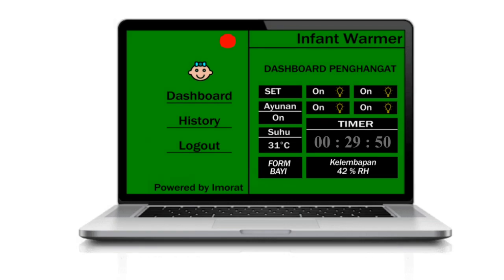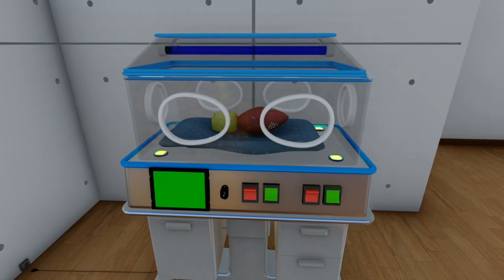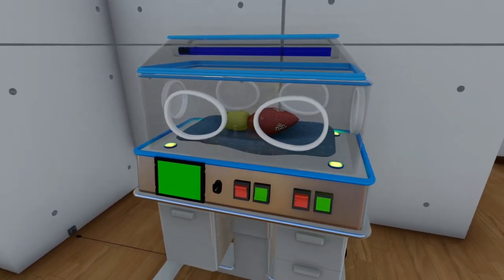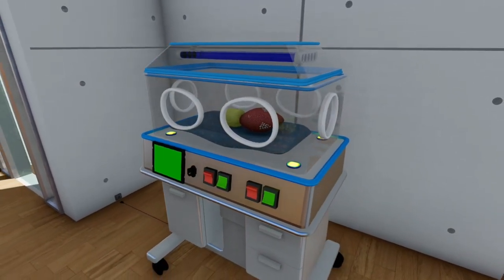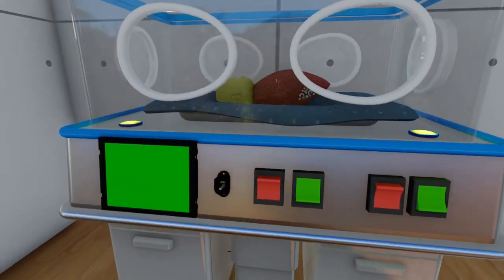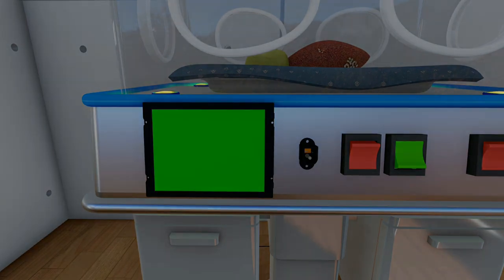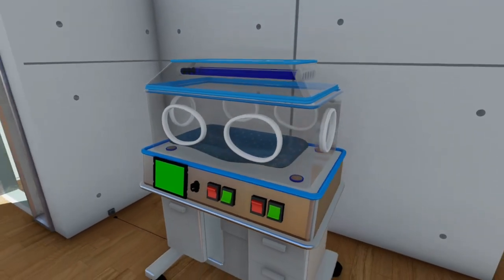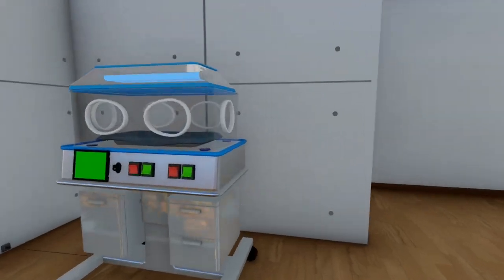When the baby is crying, the swing status on the web will change to on, the buzzer will ring twice, and the mechanical swing will activate on the device, so that it is hoped the baby will calm down again. When the timer runs out, the buzzer will sound three times and the LCD display will show a notification that time has elapsed. The system will shut down, indicated by the four bulbs turning off automatically, and then the baby is ready to be removed.